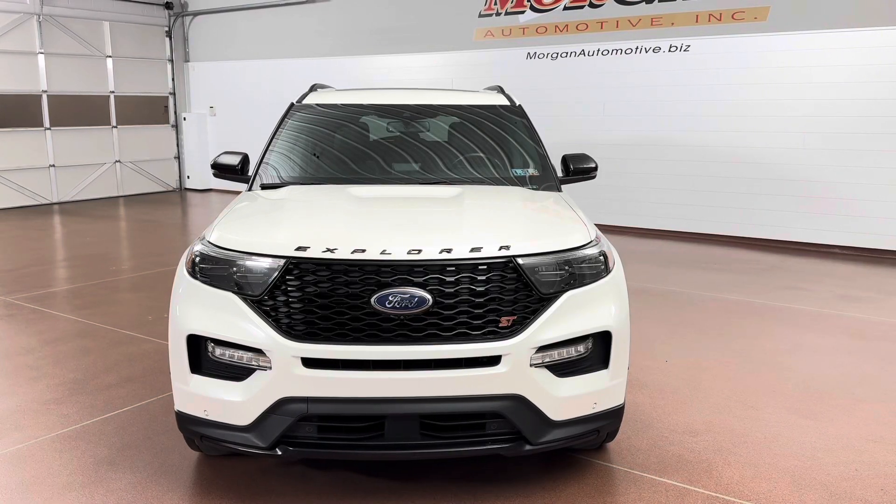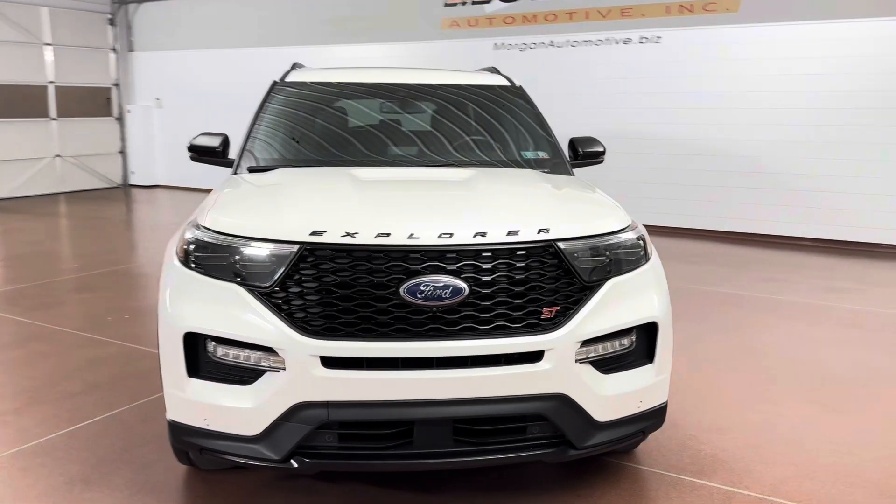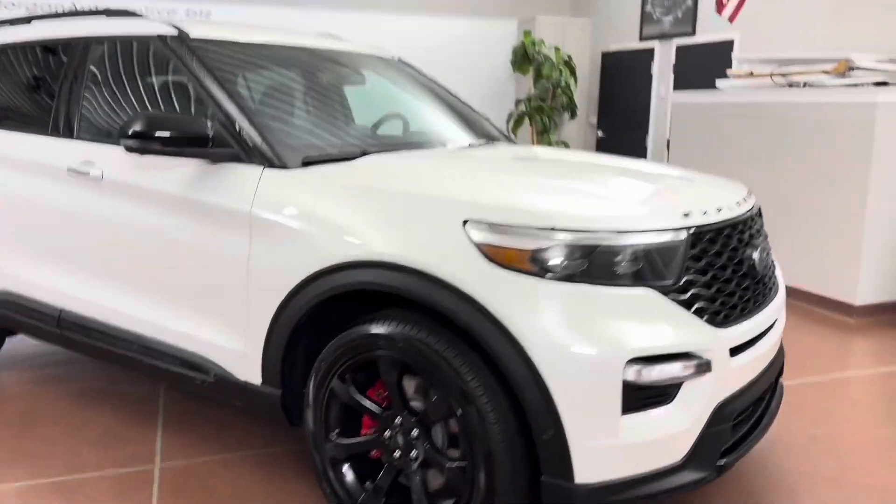How's it going everyone? Dylan here with Morgan Automotive, and today we have this 2021 Ford Explorer ST all-wheel drive. This is a one-owner vehicle. The vehicle was just fully serviced here at the dealership.